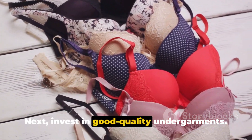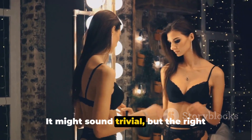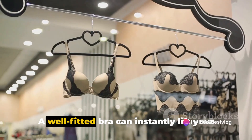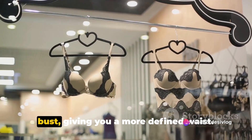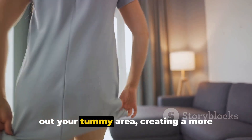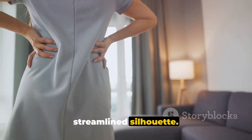Next, invest in good quality undergarments. It might sound trivial, but the right lingerie can make or break an outfit. A well-fitted bra can instantly lift your bust, giving you a more defined waist. High-waisted underwear can help smooth out your tummy area, creating a more streamlined silhouette.